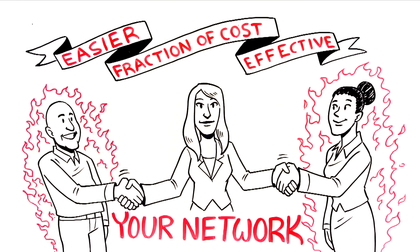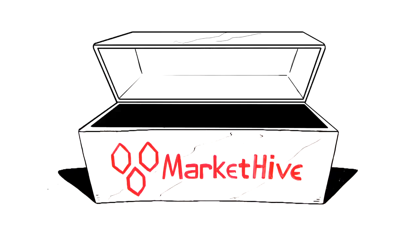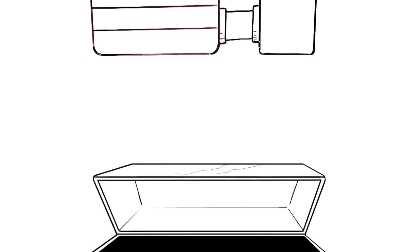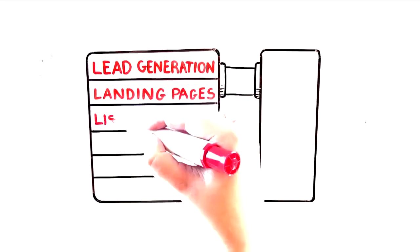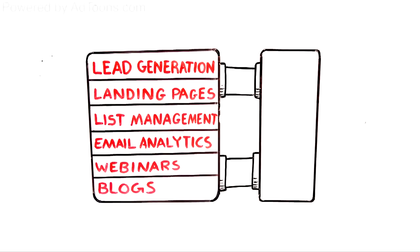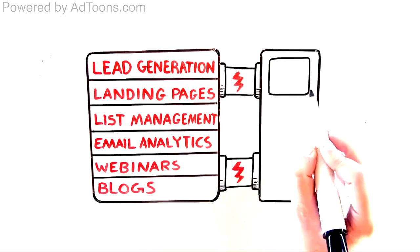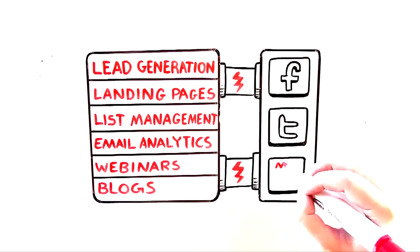Not just another name on a list. With MarketHive, a new social network for entrepreneurs, you get all the tools you need to generate leads and market to them. You get lead generation, landing pages, list management and CMS, email analytics, webinars, blogs, and it's all automated as much as you want, and integrated seamlessly together and with other social sites like Facebook and Twitter, and your own websites and lead capture pages.